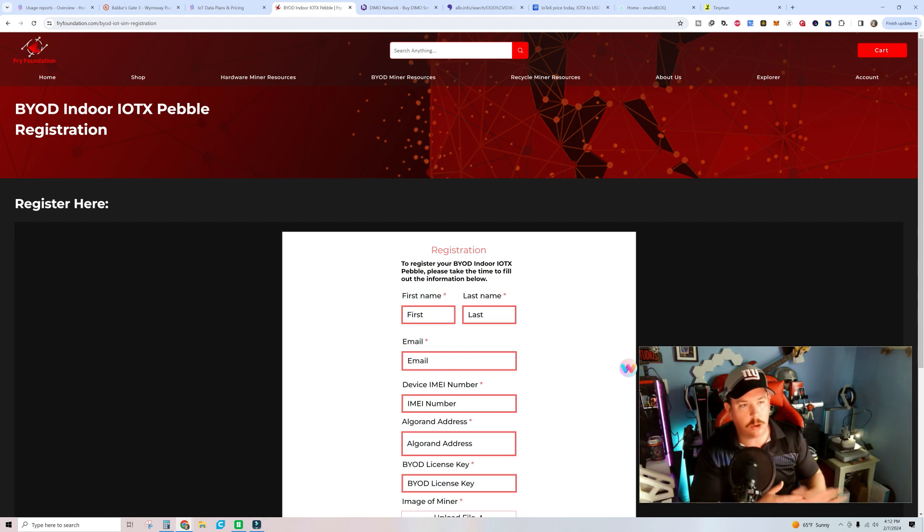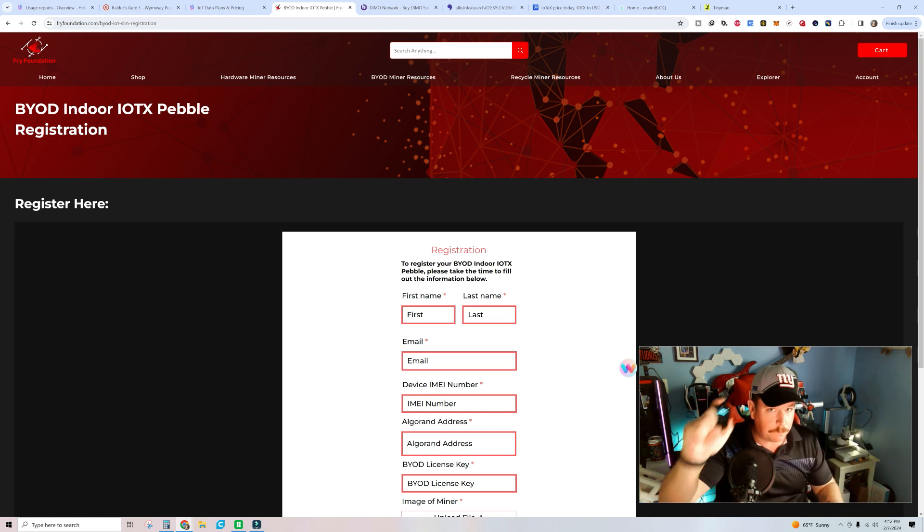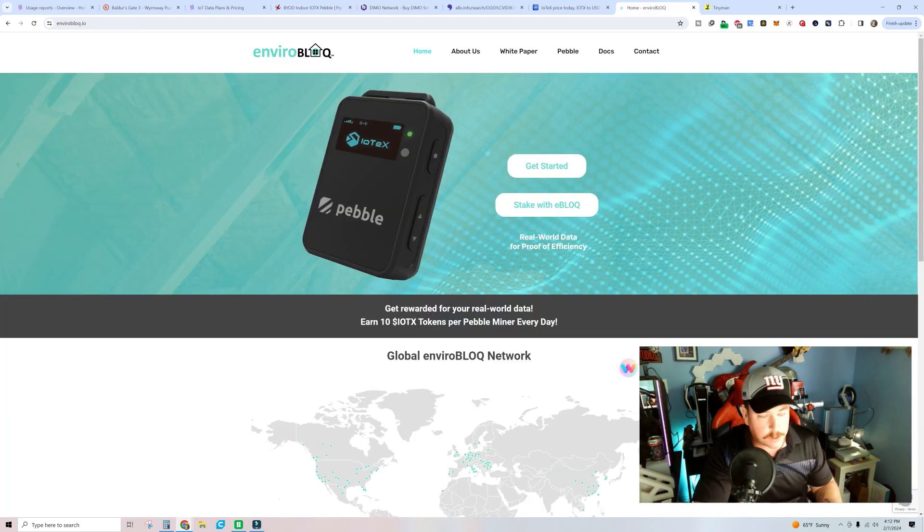This is strictly results-oriented — just the numbers we've earned or will be earning. This isn't our one-week experience yet, just everything cut and dry. You're going to be dual mining, so keep that in mind. The FRY token and IOTX through Enviroblog — it's very clear: if you have one of these devices set up, you're going to earn 10 IOTX tokens per day, paid out late Sunday evening based on your time zone.